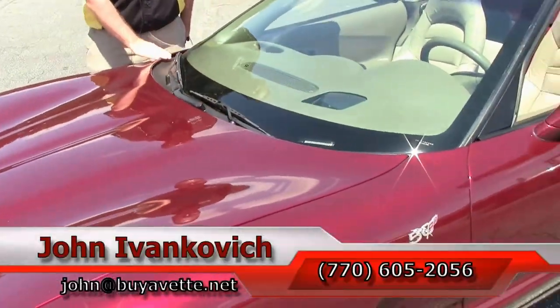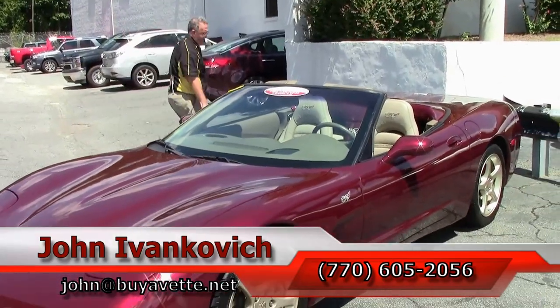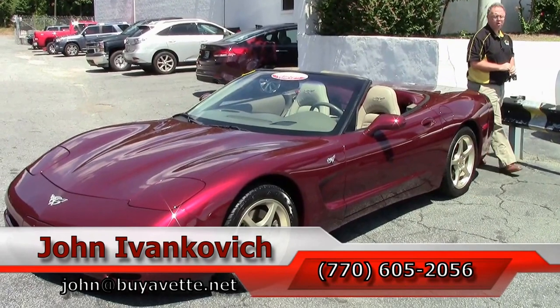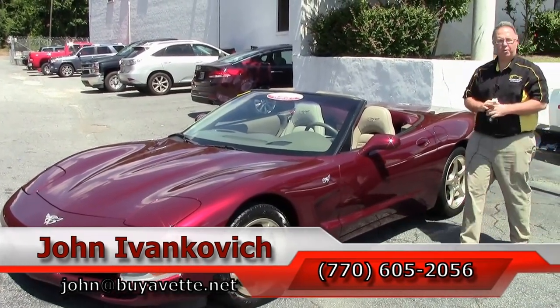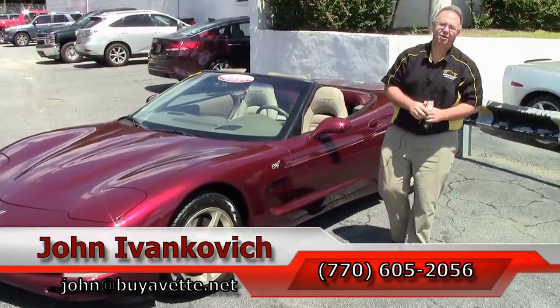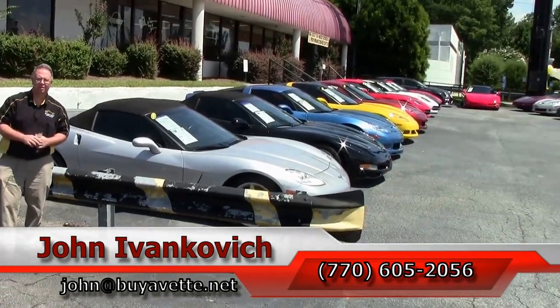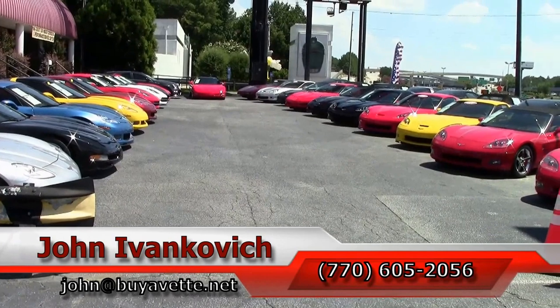Folks, a really, really nice example of an '03 convertible. Give me a call before it goes away: 770-605-2056, or email john@buyavet.net. If you'd like to know more about this car or any of the hundreds of Corvettes we carry in stock, give me a call. I'll look forward to working with you, and as always, subscribe to the YouTube channel so you can see all this inventory first. See y'all out on the road.